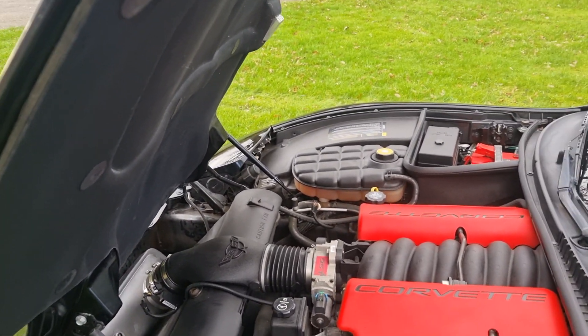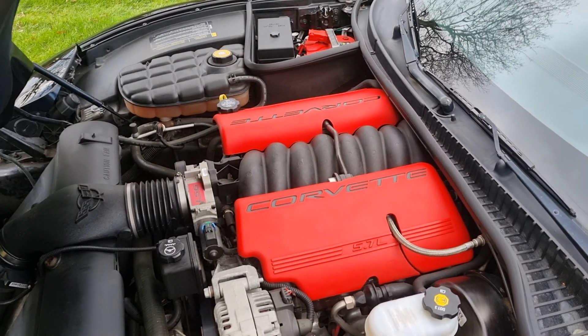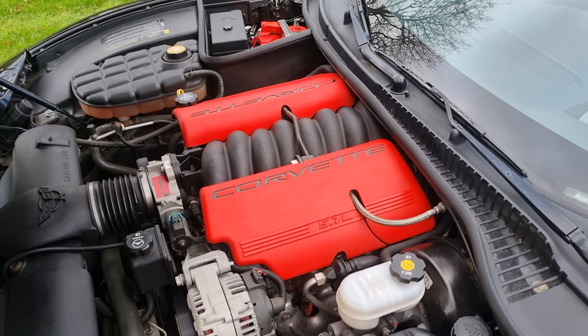Just MOT'd. Total history with the car — all books, both fobs, both keys. Every MOT from new.